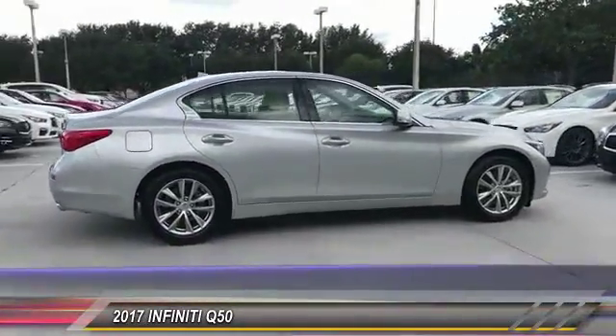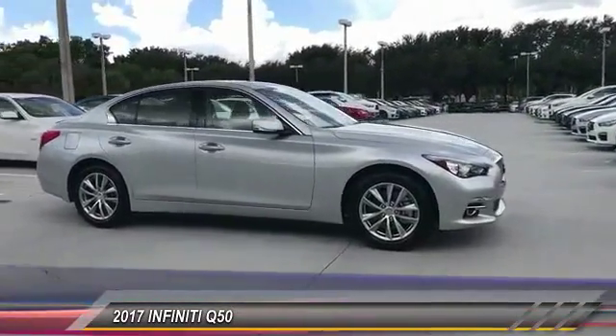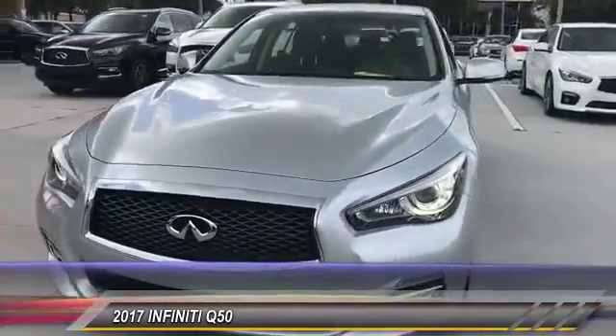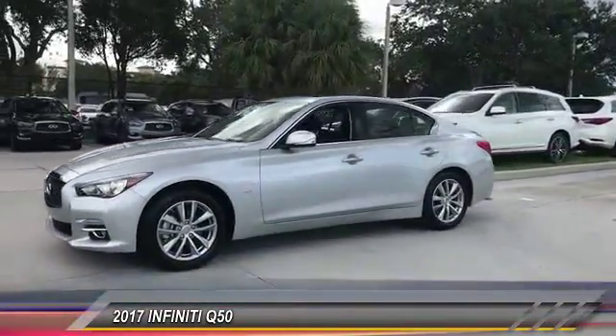The breathtaking performance of Infiniti's Q50 engine leaves nothing to be desired. The engine block is crafted out of aluminum alloy to help reduce weight and increase responsiveness, giving you incredible power and a truly thrilling drive. This vehicle has less than 100 miles.